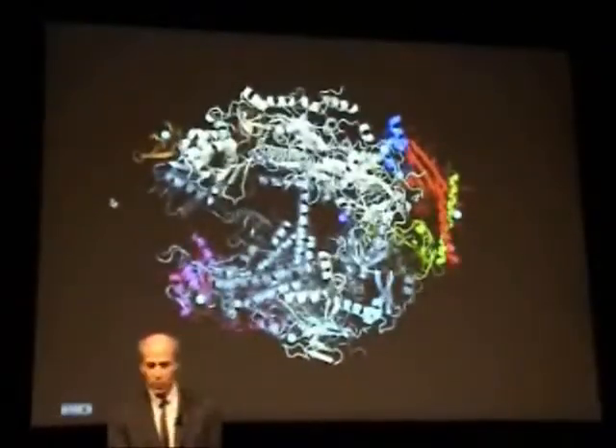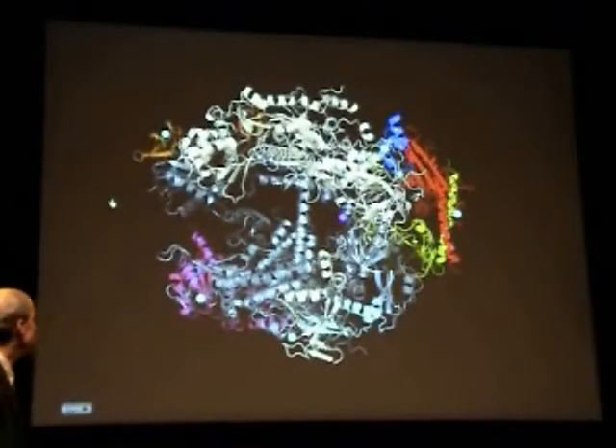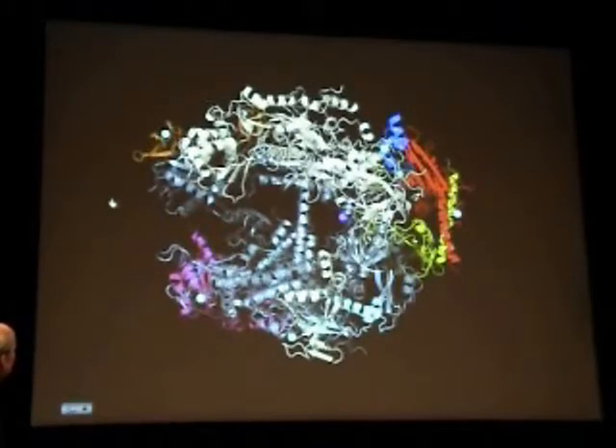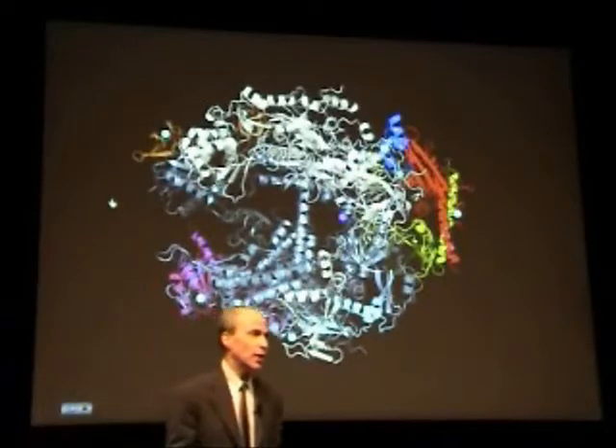Now the first thing you wonder about such a structure is where do the DNA and RNA go during transcription. You might reasonably guess down this central cleft, leading to a magnesium ion indicated by this pink sphere that marks the active center of the molecule. Proof that nucleic acids do bind to this cleft came from our subsequent determination of the structure of RNA polymerase in active transcription with both the DNA and RNA present.